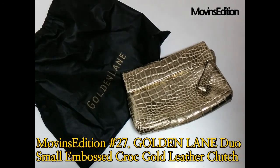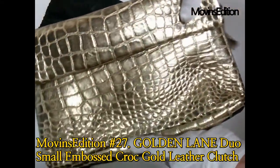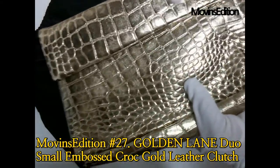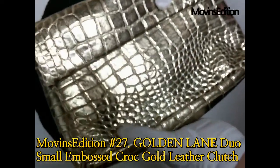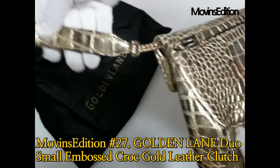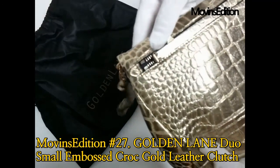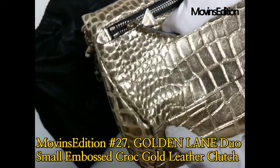The front of the gold crocodile clutch bag is really fancy. It's very bright. The back is also unusual. The crocodile skin pattern is fine — it's all gold. I think it'll be a good item for those who like gold color. The signature of Golden Lane on the gold zipper of the triangle shows the end of the detail in luxury goods.